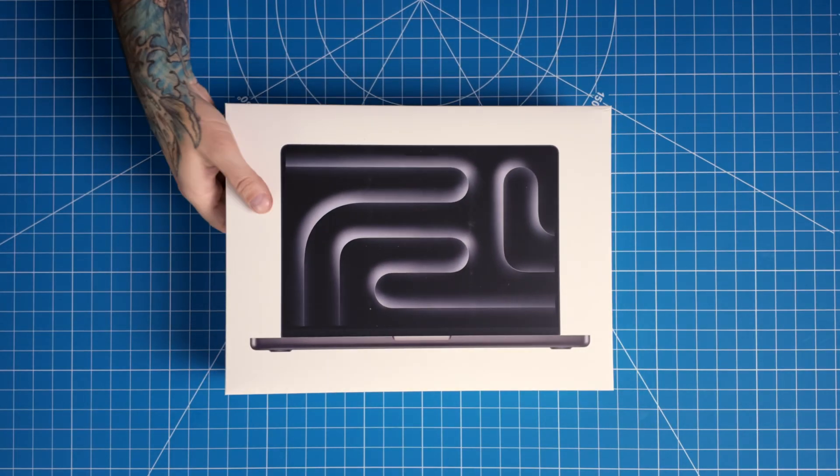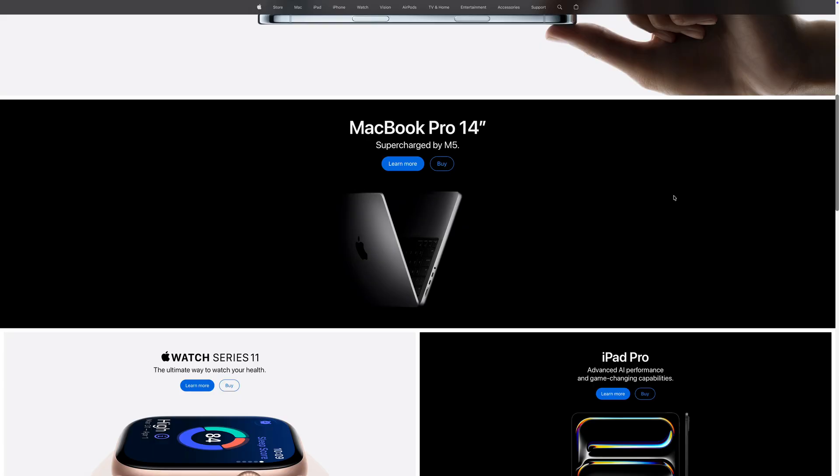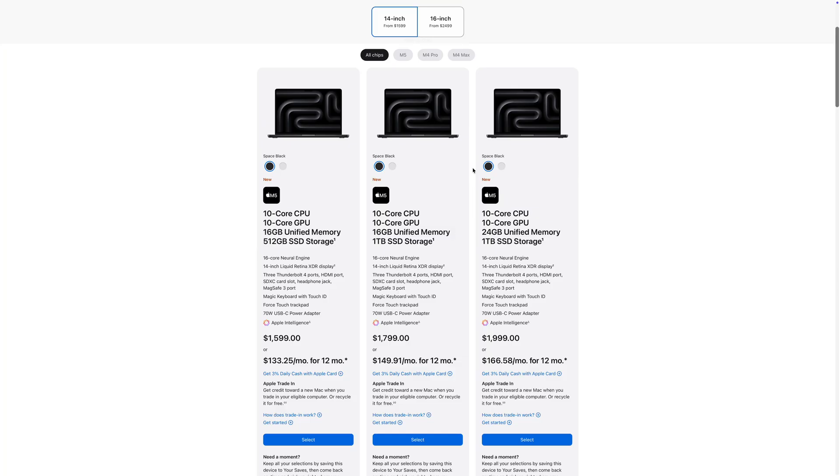Before I start installing anything, here's the plan. Up until now, I've been using my M1 Pro MacBook Pro. It's been a solid editing machine for years, but I figured it's finally time to upgrade. So I picked up the brand new M5 MacBook Pro, the base 14-inch model — literally the cheapest MacBook Pro you can buy on Apple's website.